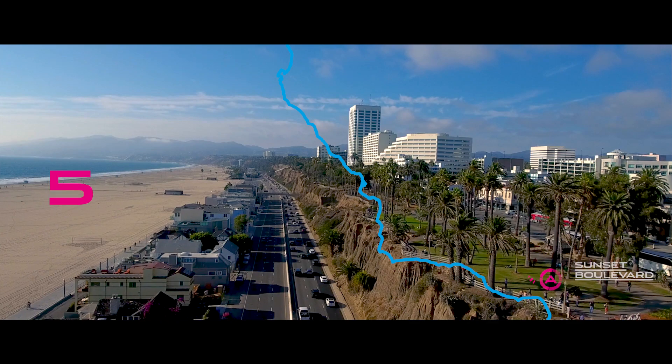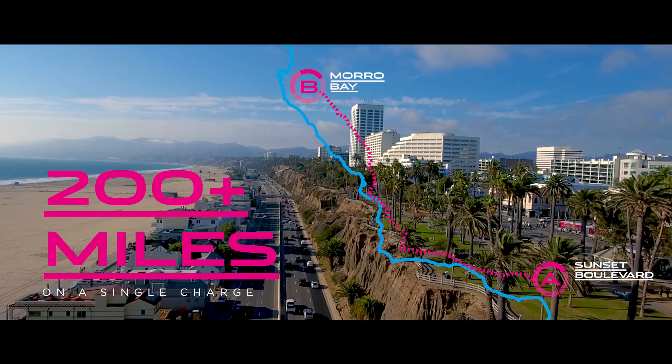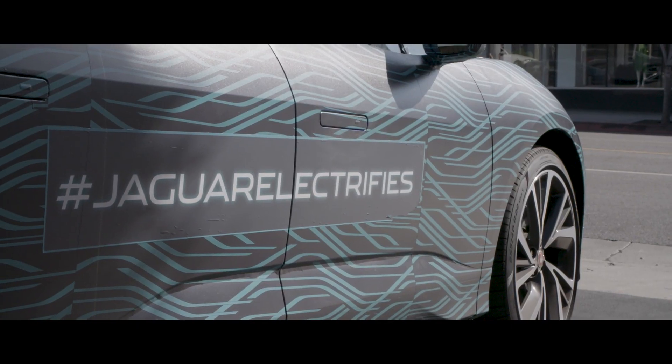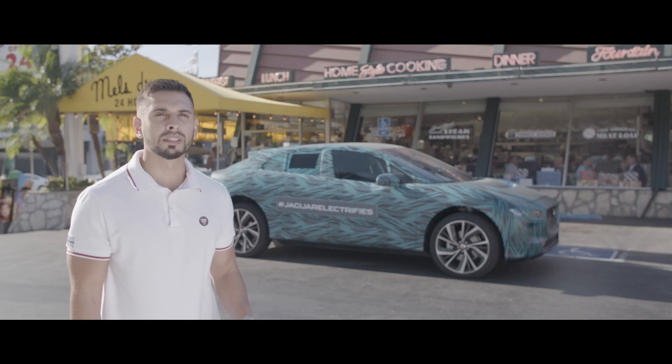We're going to take a road all the way to Morro Bay, so we'll have a good opportunity to see about this battery range. We're going to do this entire trip without stopping to charge the car. The car will be capable of delivering more than this kind of range in real world. So, let's go.